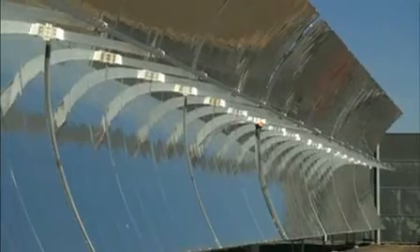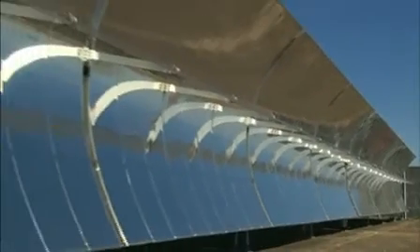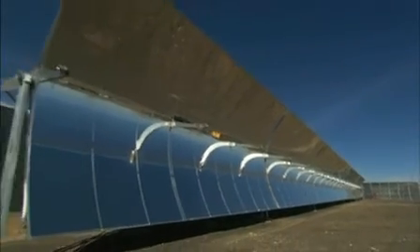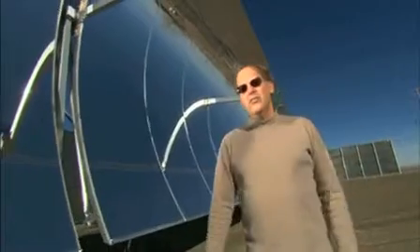We've designed this technology with the idea of large-scale, utility-sized solar power plants. The idea is to capture the sun in a large way, deployed at a very large scale, producing electricity that can be fed into the utility grids.